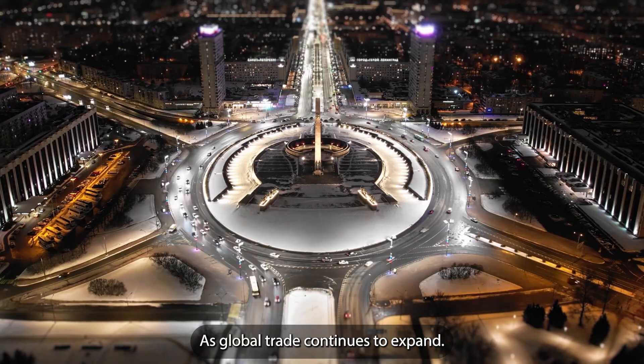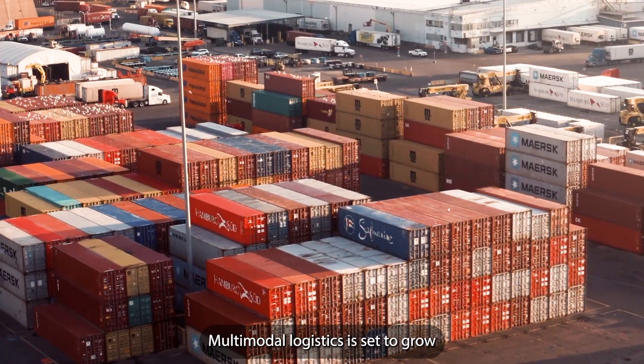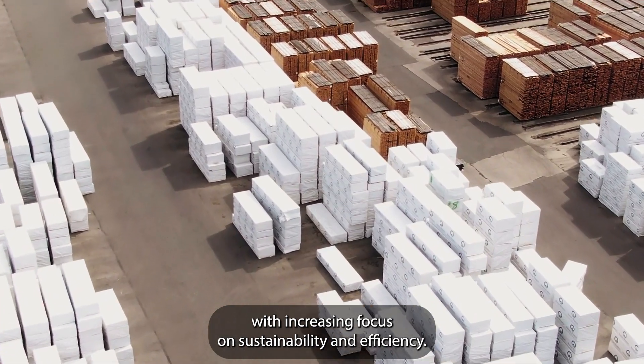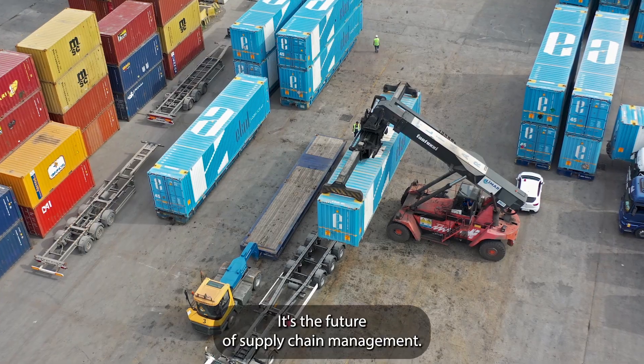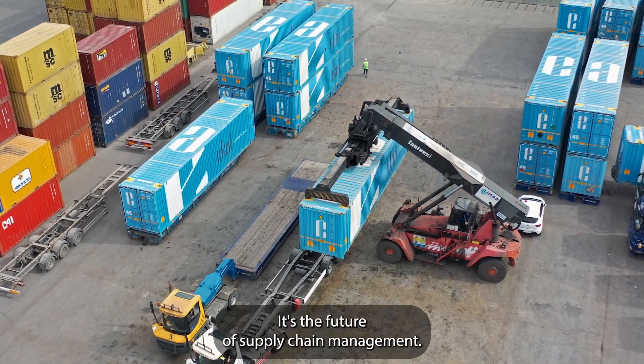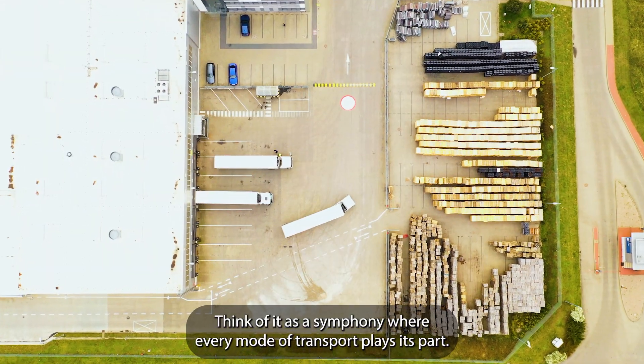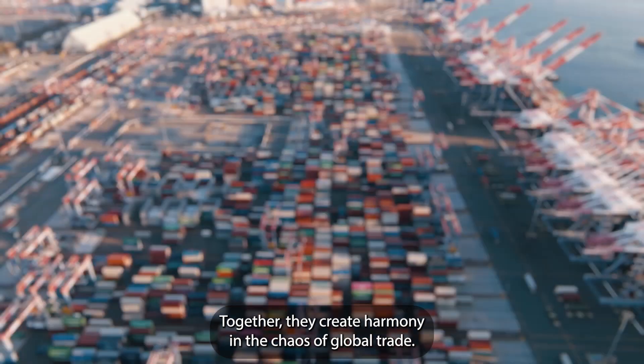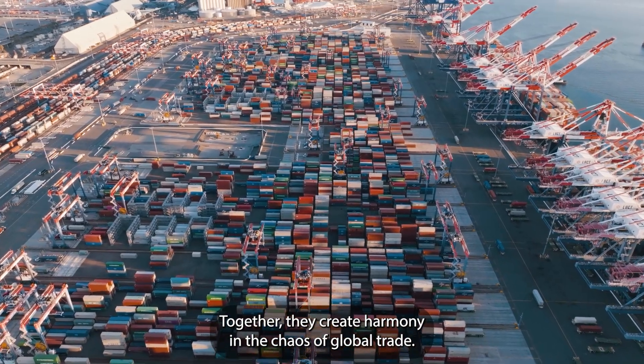As global trade continues to expand, multimodal logistics is set to grow. With increasing focus on sustainability and efficiency, it's the future of supply chain management. Think of it as a symphony, where every mode of transport plays its part. Together, they create harmony in the chaos of global trade.